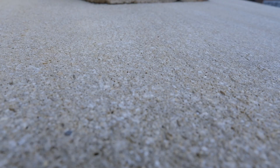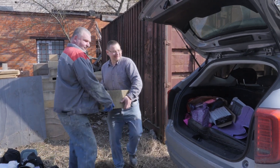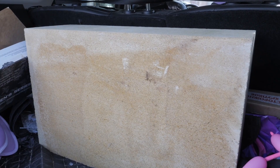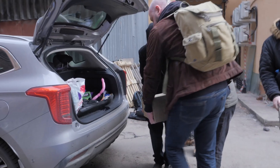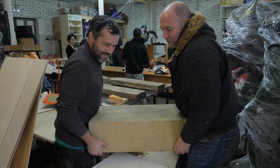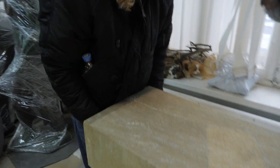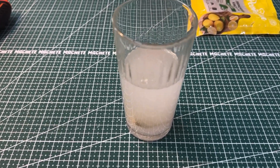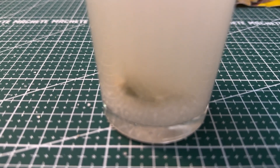We bought a large block of shell rock, a type of limestone. Its characteristics are similar to the sandstone the Cambodian temple is built from. As we can see, the stone actively reacts with hydrochloric acid, releasing carbon dioxide bubbles in the process.